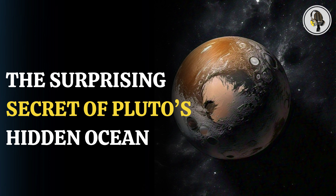Pluto mainly consists of rock and ice. Its surface features a variety of landscapes, including mountains, valleys, plains, and an ocean that we'll learn more about soon. The dwarf planet has a thin atmosphere, composed primarily of nitrogen, methane, and carbon monoxide.